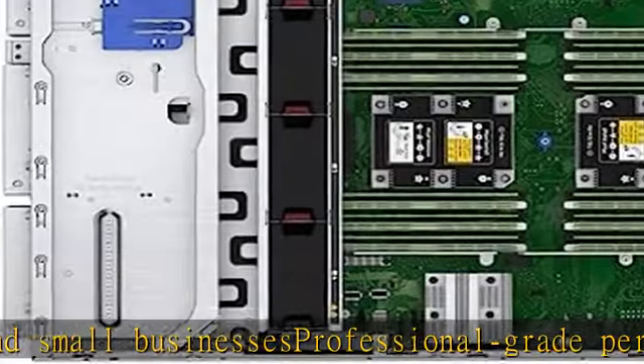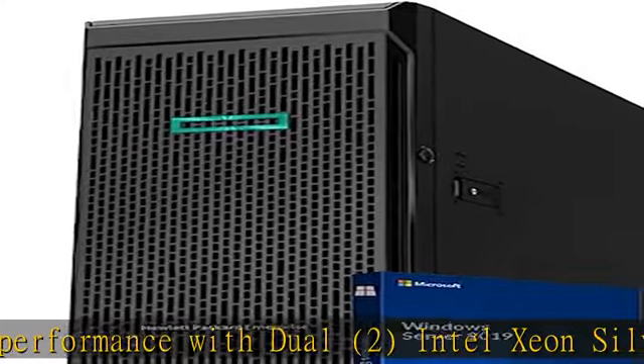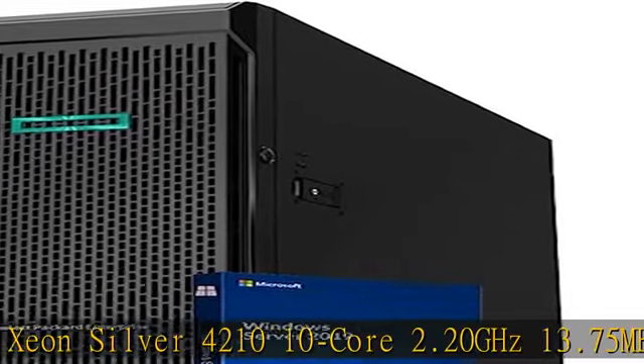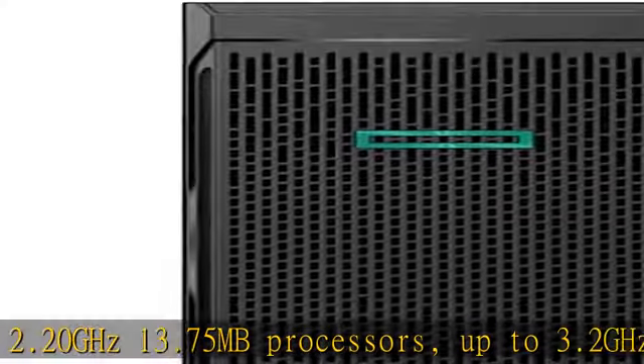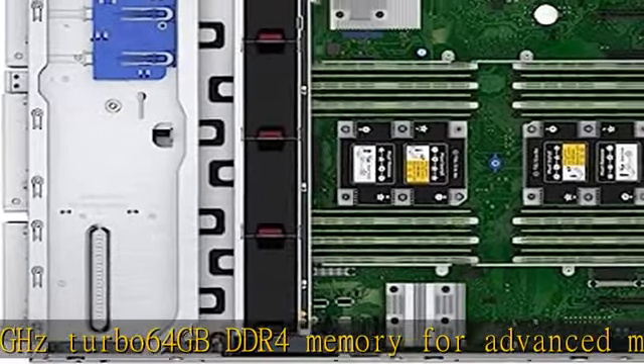Increase application performance, manage information more efficiently, and store plenty of data with 15.36 TB Micron 5210 Ion Enterprise 6 Gb/s SSD. Keep your data safe with software RAID. Remote management via HP iLO standard with intelligent provisioning. 8-bay 2.5" HDD SFF tower server chassis.